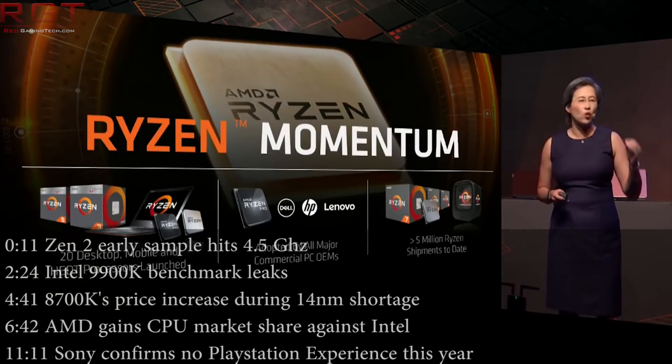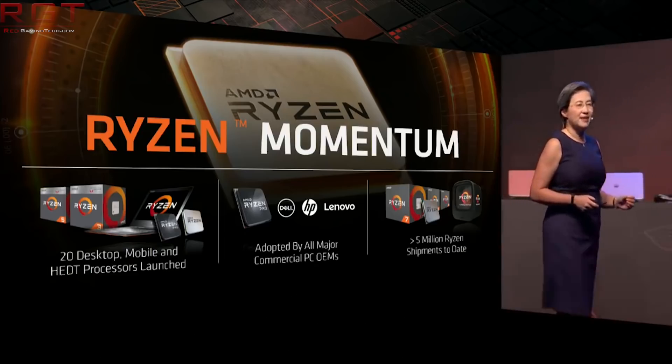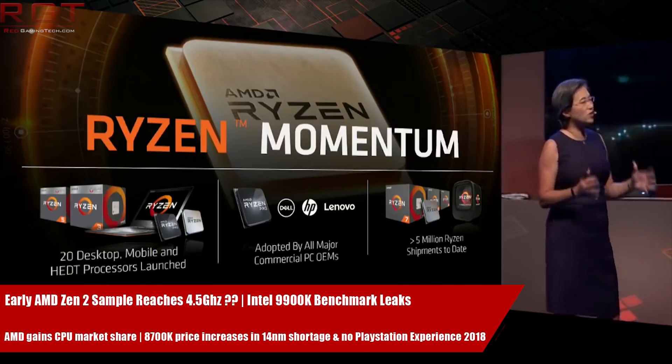Hello and welcome to another Red Gamer Tech video. I'm Marta, and I'm here with the latest and greatest from the tech world in the last 24 hours.